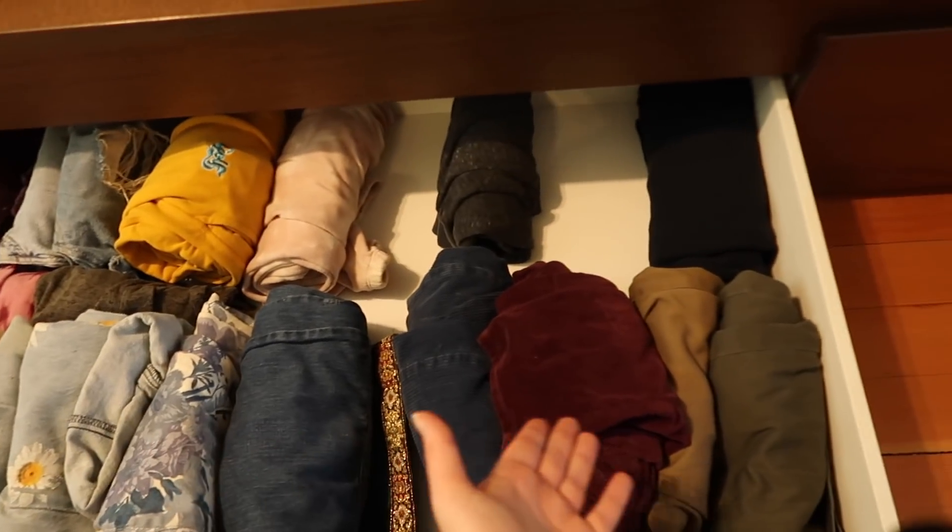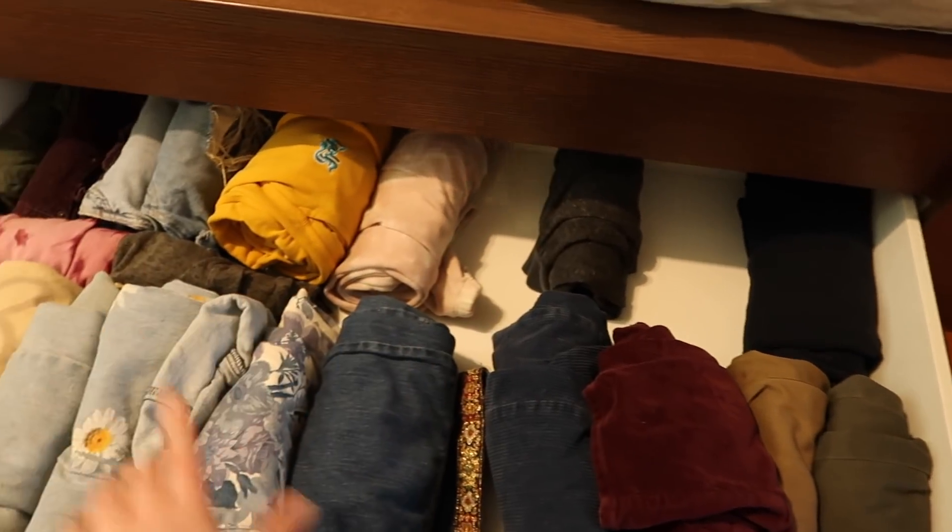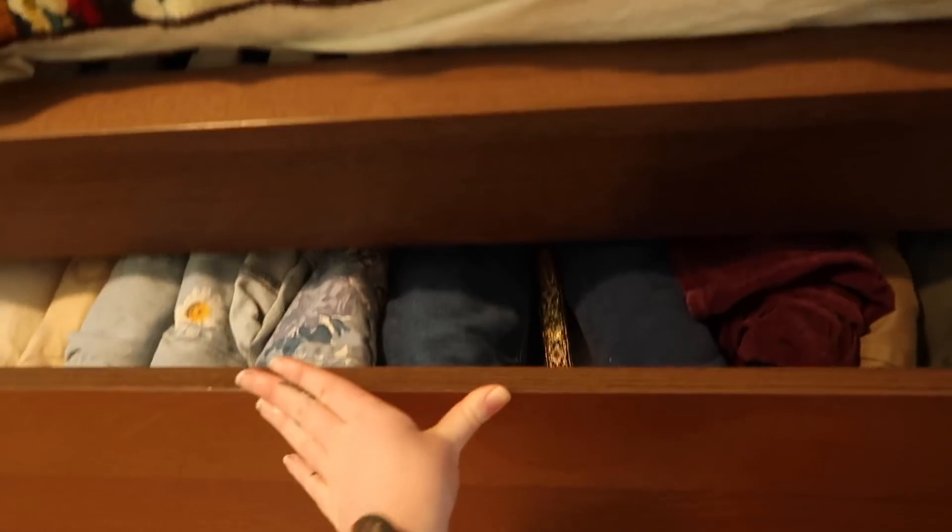Rolling t-shirts is a lot better method for me personally because then I can actually see the graphics and nothing is buried under piles. That's what I used to do back in the day, so why not go back to that method? In the drawer underneath my bed I do roll my clothes — jeans, sweatpants, and some shorts. I really just have a lot of pants I don't wear anymore. Anyways, let's start top left.